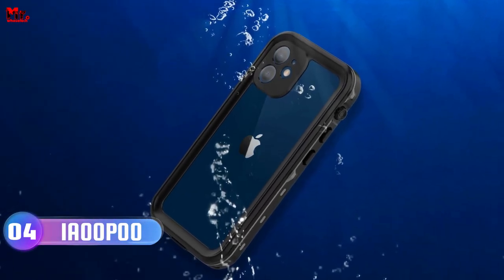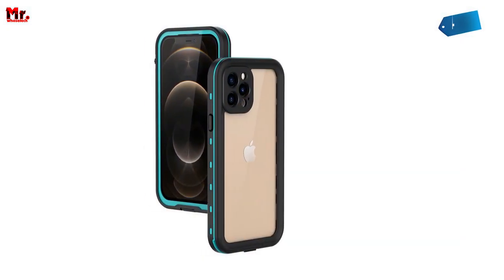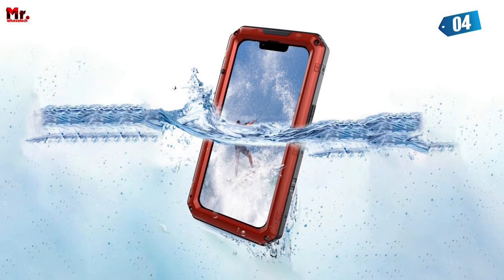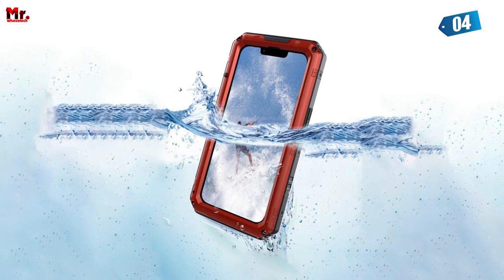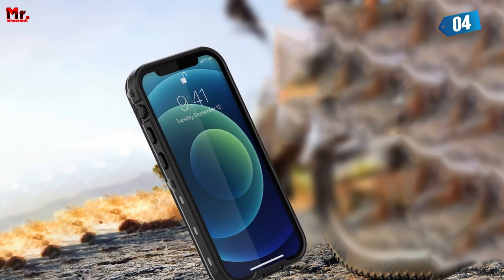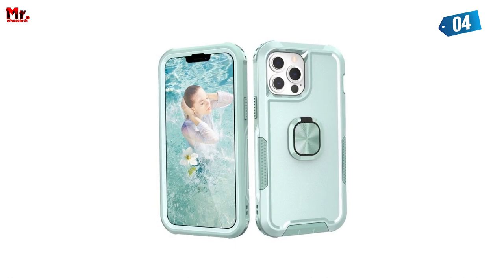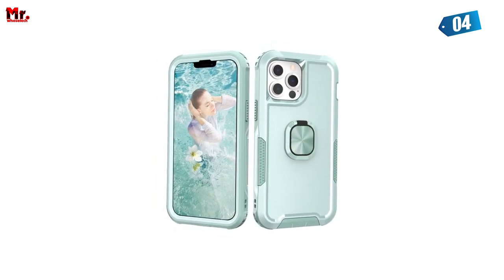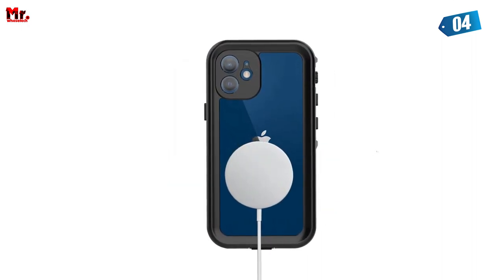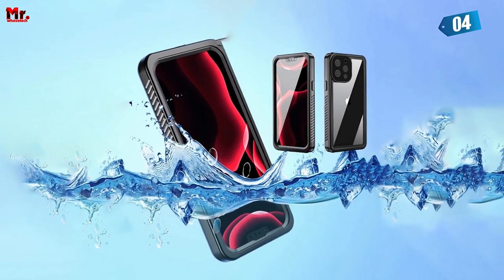Number 4: Ia Upu Phone Case. Imagine this — you're on an epic adventure, and suddenly your phone slips into the water. Panic mode, right? Not anymore. The Ia Upu Phone Case boasts an impressive IP68-grade waterproof rating, keeping your phone safe even when submerged up to 6.6 feet deep. It's military-standard tested to withstand a 6.6-foot drop — this phone case can handle accidental drops like a champ.